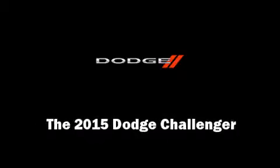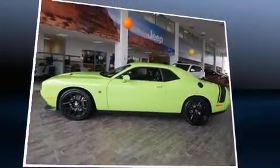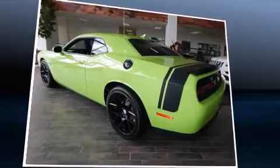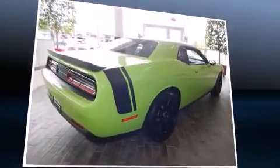Outstanding design defines the 2015 Dodge Challenger. This two-door, five-passenger coupe offers the features and options for which you've been searching. Dodge made sure to keep road handling and sportiness at the top of its priority list.